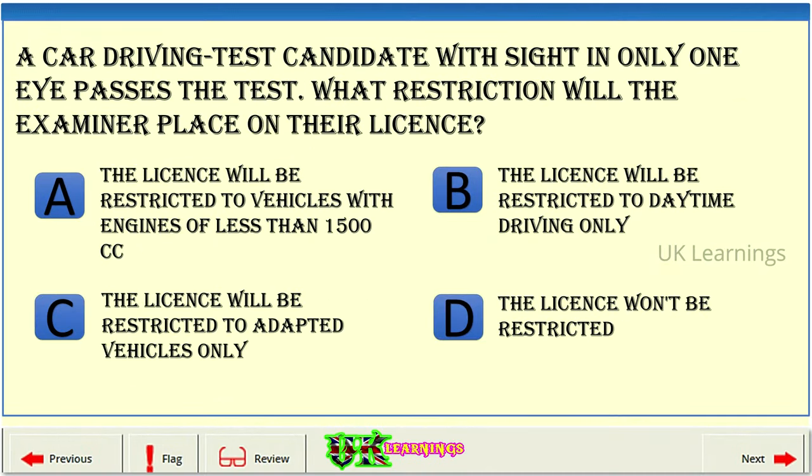A car driving test candidate with sight in only one eye passes the test. What restriction will the examiner place on their licence? A: The licence will be restricted to vehicles with engines of less than 1500 cc. B: The licence will be restricted to daytime driving only. C: The licence will be restricted to adapted vehicles only. D: The licence won't be restricted.